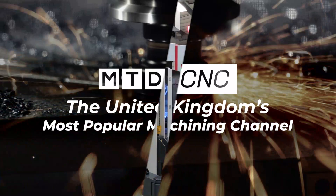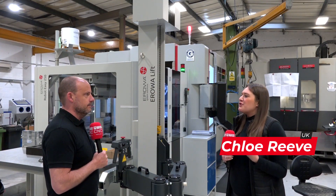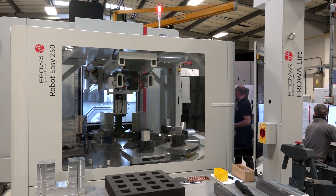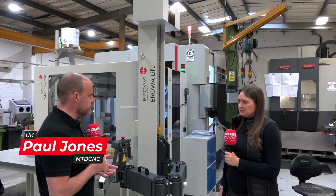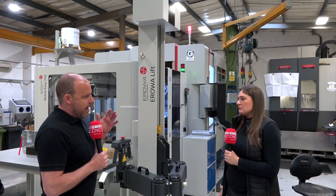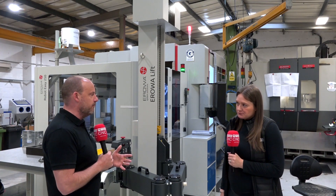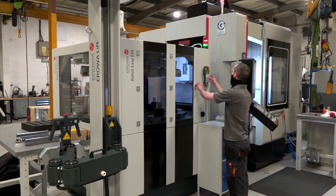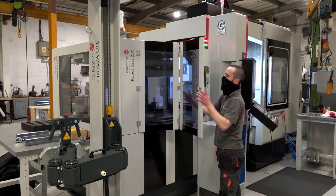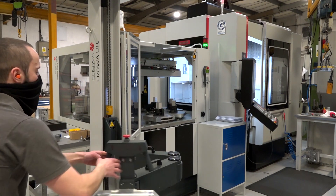We're here at Metalite in Swindon and behind us we've got a Quasar attached to a EUROS system. Why have they gone for this system? The reason they went for it was because they felt that it offered them more flexibility and future-proofed their business and their investment in machinery.